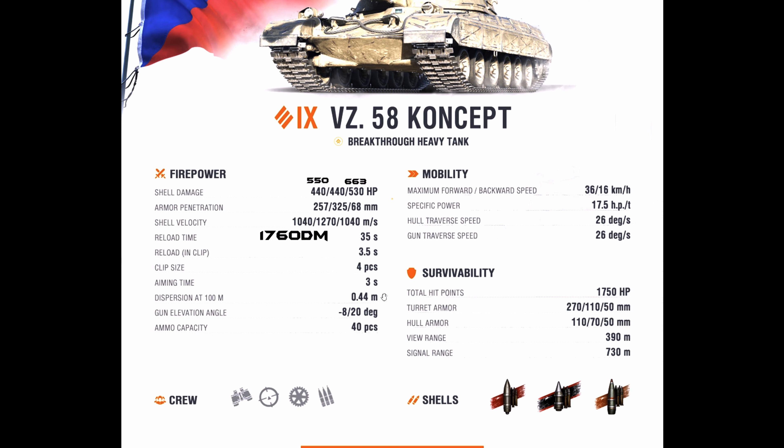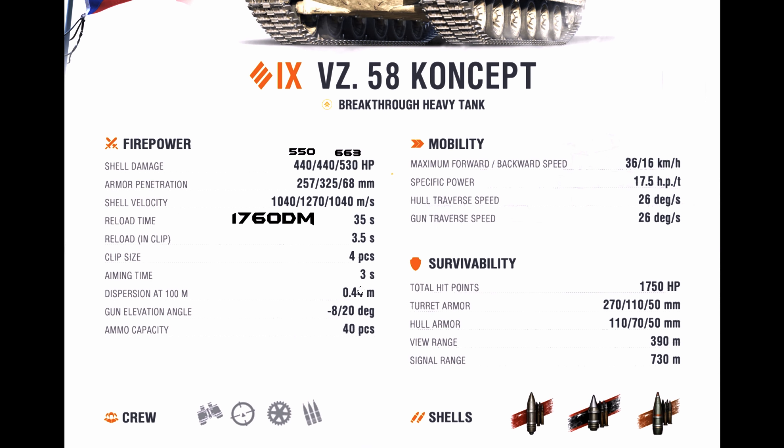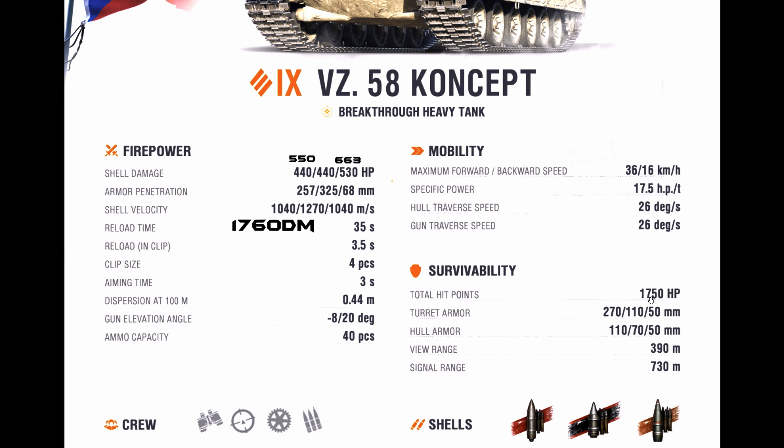Now for the negatives: the 3 second aim time is bad — that's almost artillery-level aiming time. The 0.44 accuracy is also bad. The HP at 1,750 is low — even tier 8 heavy tanks can have more HP than this, so the HP is definitely a weakness. The armor is not good either, especially on the hull.